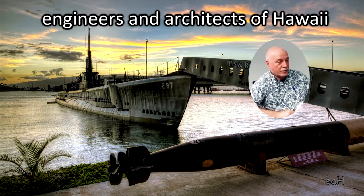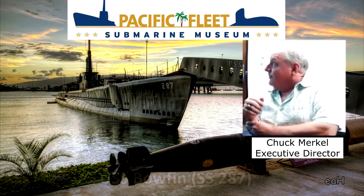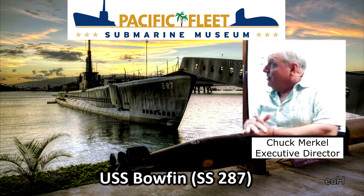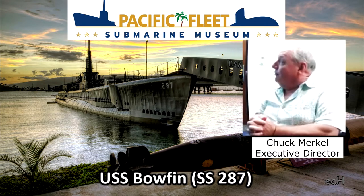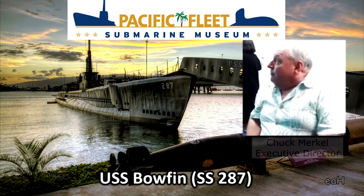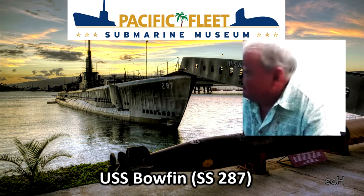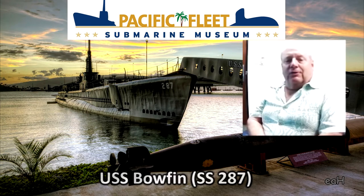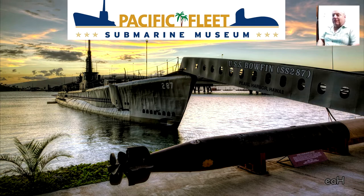Today Chuck is going to talk to us about the Bowfin from its beginnings to where it is right now in this great museum park. As the executive director of the Pacific Fleet Submarine Museum, with the reopening of the museum last February, we changed the name from USS Bowfin Submarine Museum and Park to Pacific Fleet Submarine Museum. We'll talk about the development of the fleet submarine, its capabilities, and the history of USS Bowfin in World War II. Feel free to interrupt with questions — we'll keep this informal.